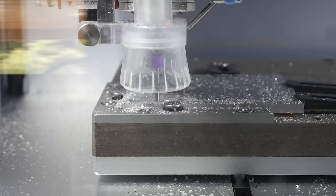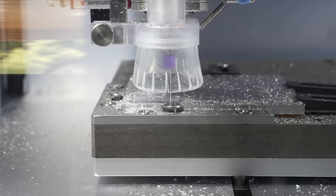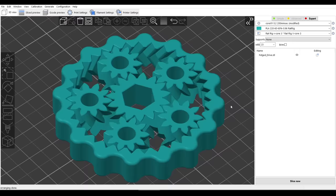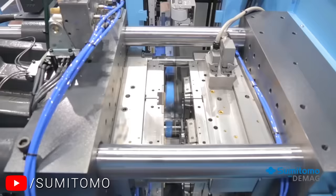Some of the 3D printed objects you just saw wouldn't be possible to make any other way. A good example is the fidget drive, which is 3D printed fully assembled and working. A traditional technique such as milling or machining is subtractive manufacturing — we start with a larger block and subtract material. But there's absolutely no room between the small parts to fit a cutting piece in. This shape is far too complicated.